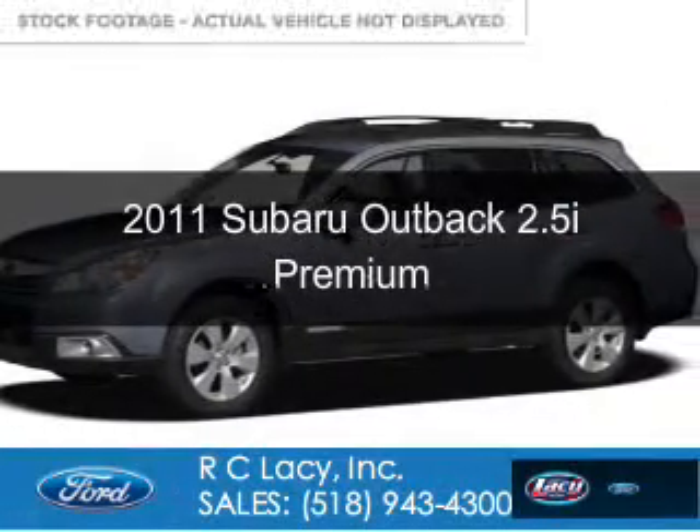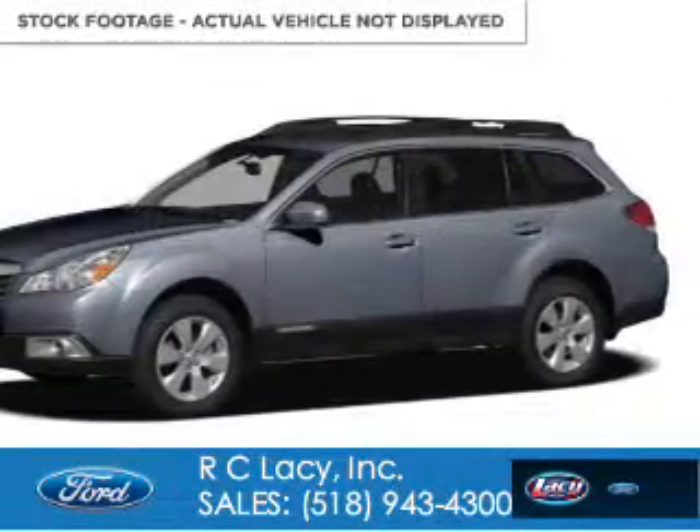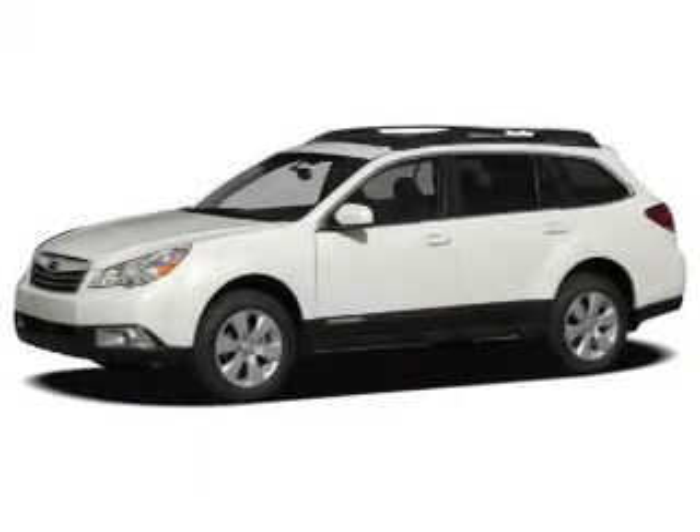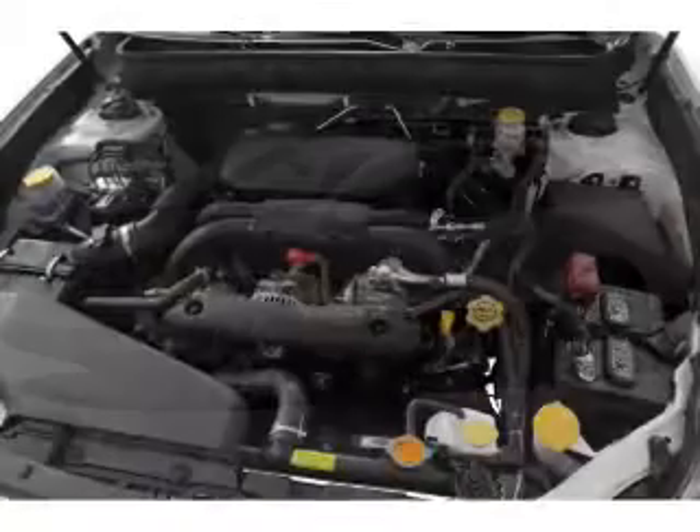This is a used 2011 Subaru Outback, powered by all-wheel drive, a 2.5-liter four-cylinder engine, and an automatic transmission.